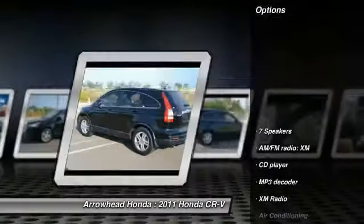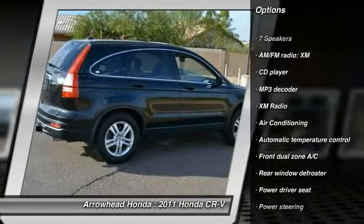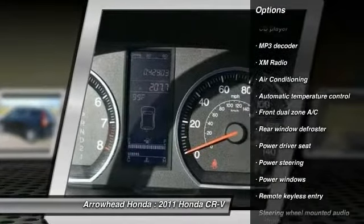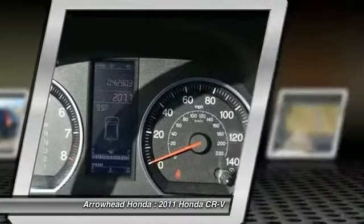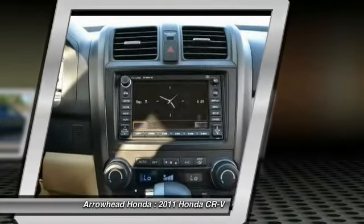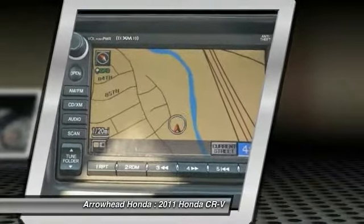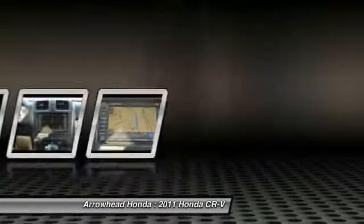Here are some of this vehicle's great options: heated seats, traction control, dual airbags, power steering, air conditioning, front alloy wheels, four-wheel disc brakes, security system, power windows, and electronic stability control. Wouldn't you look great in this vehicle? Stop in today and see for yourself.